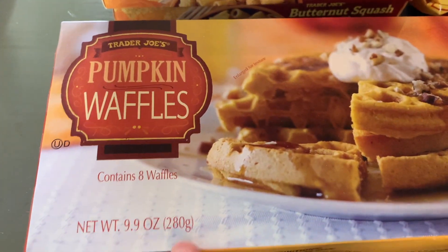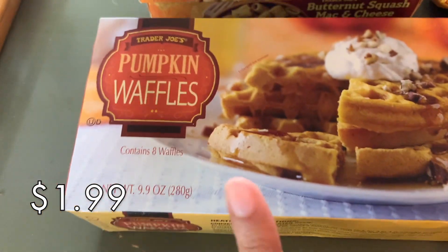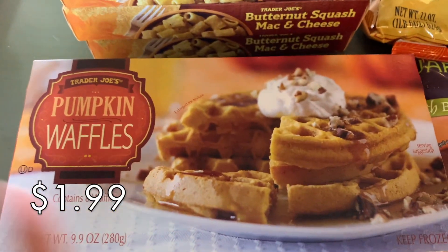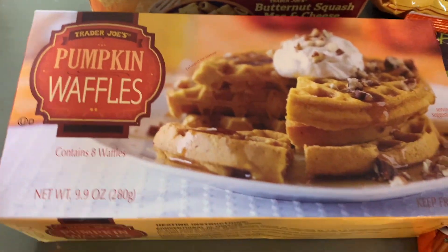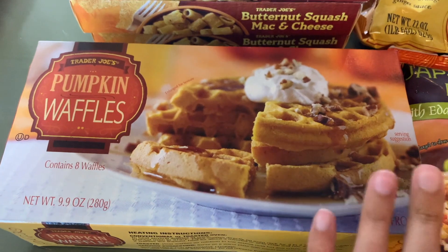Next I grabbed the pumpkin waffles. These are also very good. I love Trader Joe's toaster waffles and the pumpkin flavored ones are very, very good, so I had to pick up one of those as a nice quick and easy breakfast.